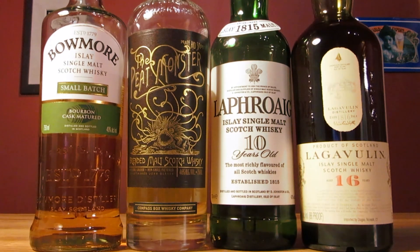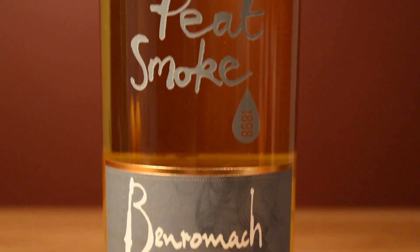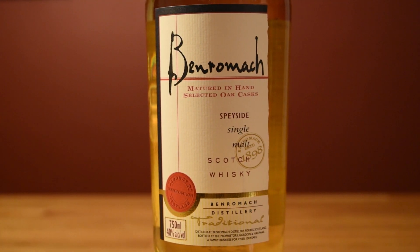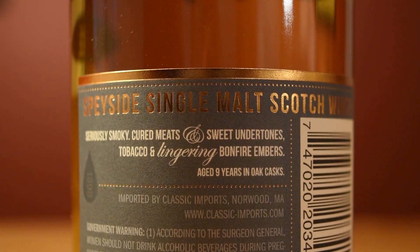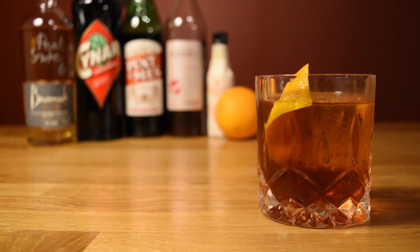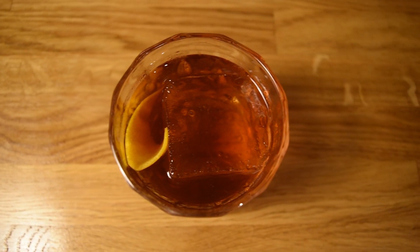I tried this drink with several different peated scotches and landed on Ben Riach Peat Smoke. It's not an Islay, but a smoky Speyside. The modern idea of Speyside is anything but smoky, but Ben Riach usually has some degree of smokiness in their drams — and the peat smoke expression is up there with the big, smoldering campfire scotches, except that it has a comparatively sweet and mellow body, which helps flesh out the thick, smoky spine of the spirit. Use your favorite smoky scotch, because any way you slice it, the Scotch Lodge does not disappoint.